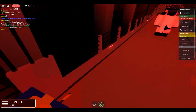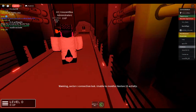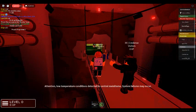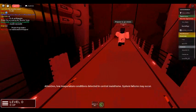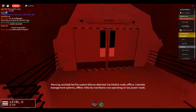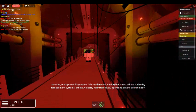Warning: Sector C connection lost. Unable to monitor Zentin-15 activity. Attention: low temperature conditions detected in central mainframe, system failures may occur. Warning: multiple facility system failures detected. Facility link node offline. Calamity management systems offline. Velocity mainframe now operating on low power mode.